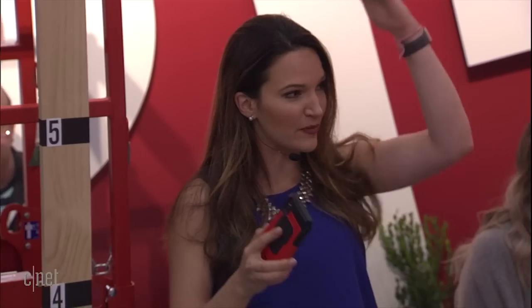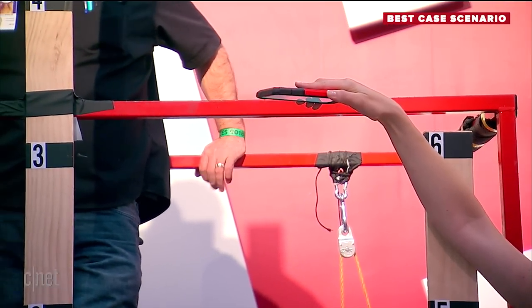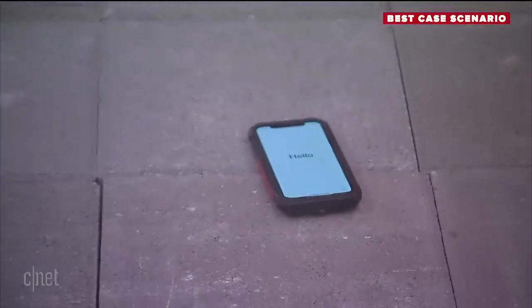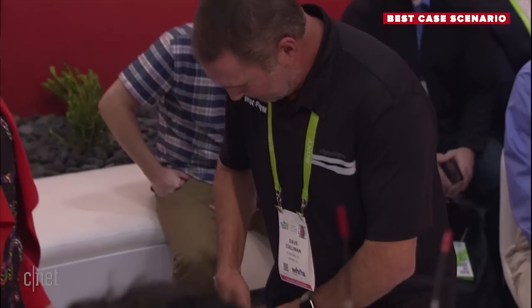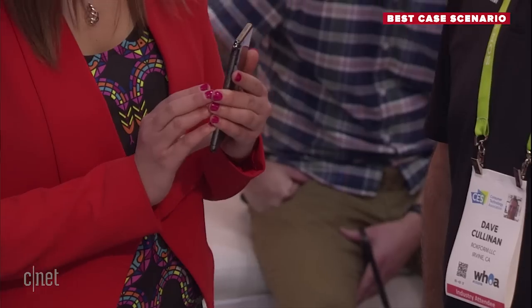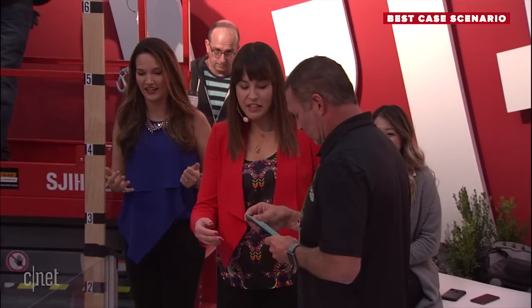We are coming in at six feet — about your height, Lexi. Have you ever dropped your phone from your head? All the time. Three, two, one, drop! There was a bit of bounce on that one. Let's take a look. No scratches. It sounds good — it sounded like it was falling on rubber. Very nice. Thank you so much. Please take a seat.